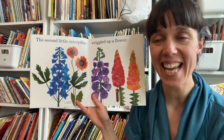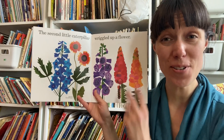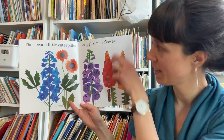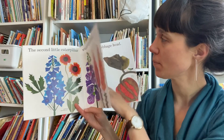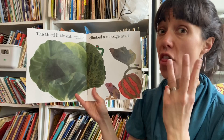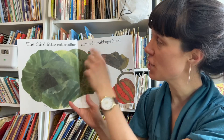How many is second? Can you hold up how many fingers it is if you're second? You're number two — you're the second caterpillar. Hold up the number of fingers as I say it. The third little caterpillar climbed a cabbage head.